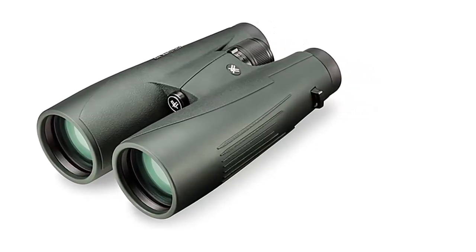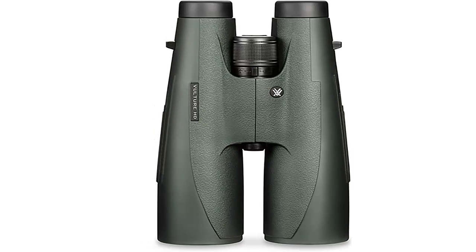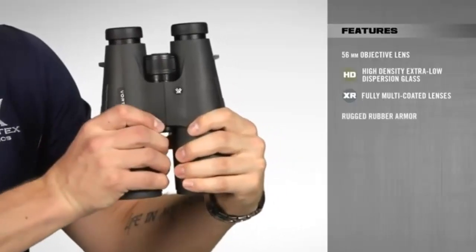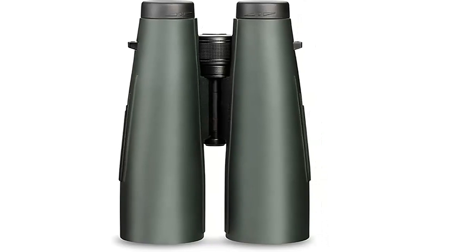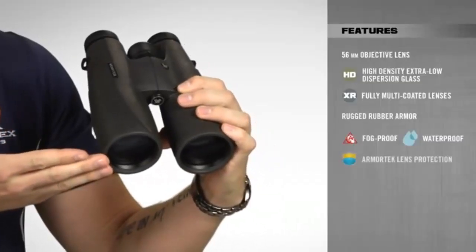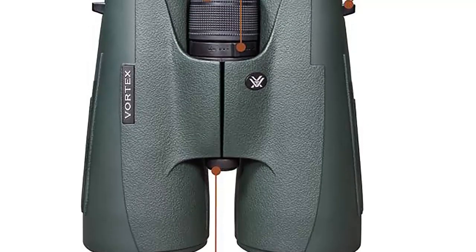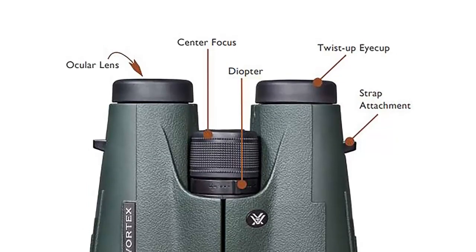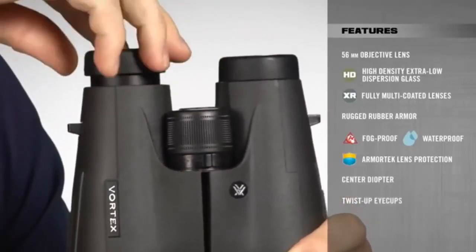In addition, the binoculars are robust with rubber armor for extra protection and ultra-hard, scratch-resistant Armortec coating on all exterior lenses. For further protection and performance, the Vulture HD binoculars are argon-purged and O-ring sealed barrels to ensure fog-proof and waterproof performance. Plus, the center diopter allows you to adjust for focal differences between your eyes and the twist-eye cups allow for comfortable viewing with or without glasses. With a field of view of 226 feet per 1,000 yards and a close focus of 15 feet, you can be sure that you will see what you need to see. If you need a reliable and high-powered binocular for your outdoor activities, the Vulture HD binoculars from Vortex Optics are the perfect choice.